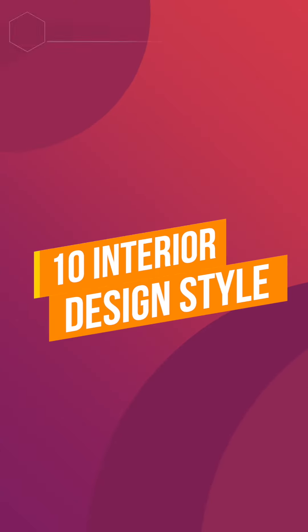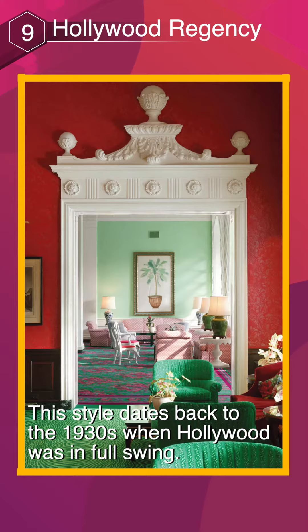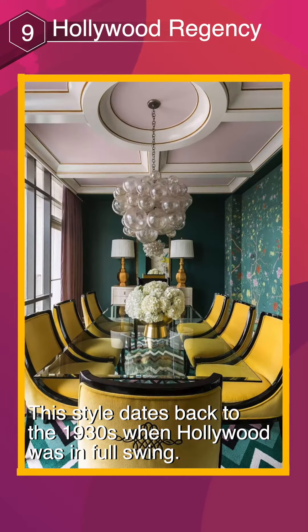10 Interior Design Styles. Hollywood Regency — this style dates back to the 1930s when Hollywood was in full swing.